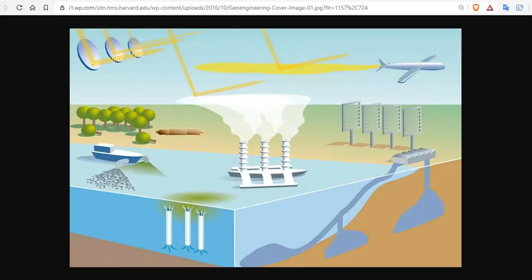Geoengineering is the deliberate and large-scale intervention in Earth's climate system, usually with the aim of mitigating the adverse effects of so-called global warming.